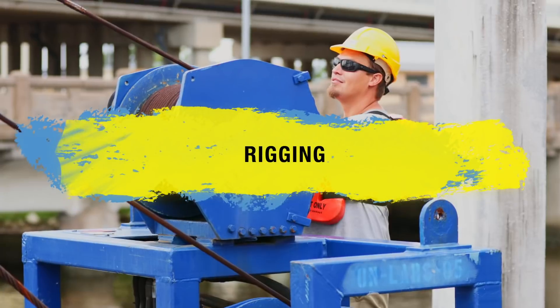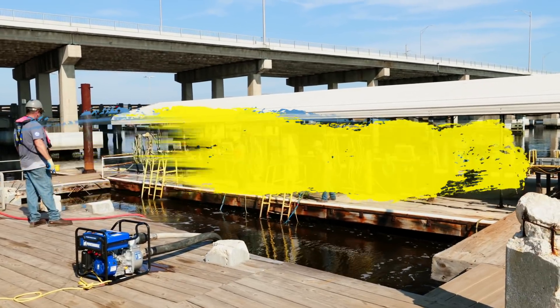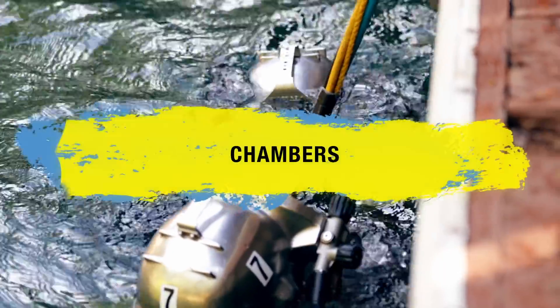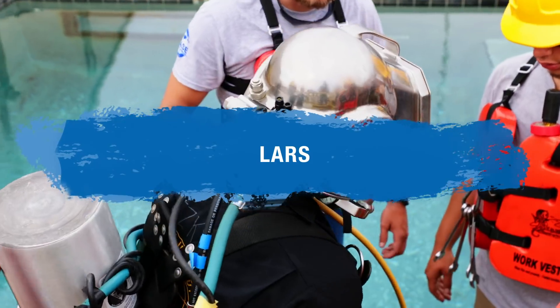You will learn rigging — how to tie knots with line using slings and chains to rig pipe horizontal and vertical. You'll learn how to set up, operate, and maintain diving decompression bells, as well as the LARS — the launch and recovery system for the decompression bell.